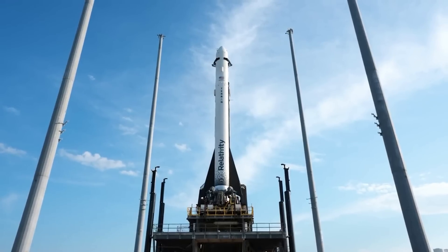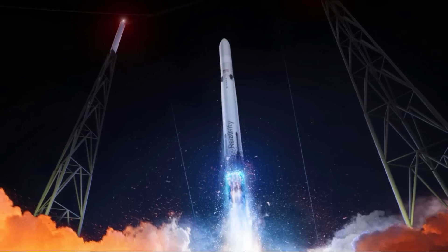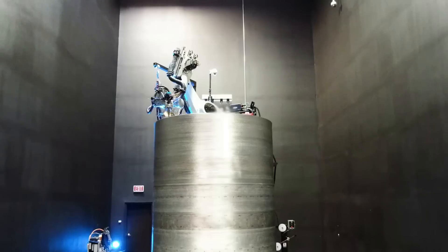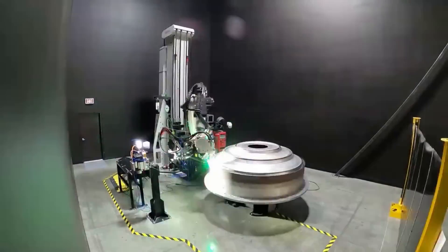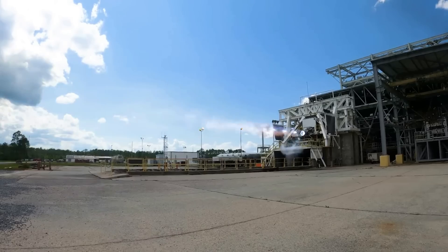However, going from an expendable 3D printed rocket that's 110 feet or 34 meters tall, to a reusable 270-foot or 82-meter tall 3D printed rocket is a big change. So big that despite the experience gained from Terran 1, Relativity now faces a host of new challenges throughout the development process. With this in mind, the company has already made some significant progress on major components and even infrastructure.